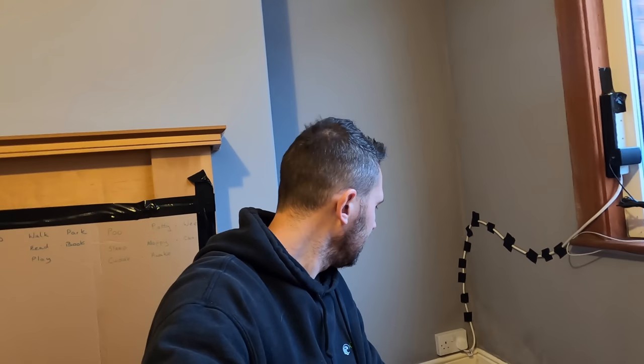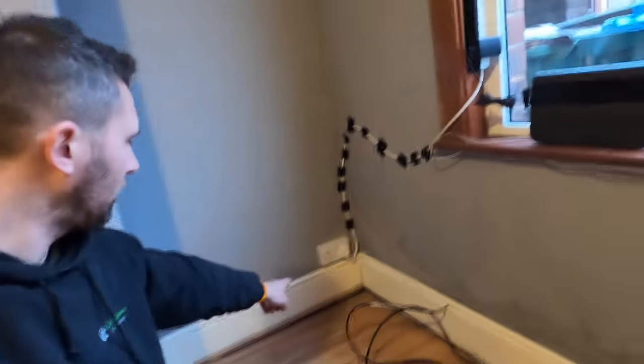Morning guys, welcome back to the channel. We are at a completely different job today and we are investigating a floor that's falling away.